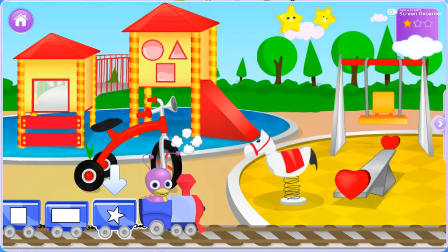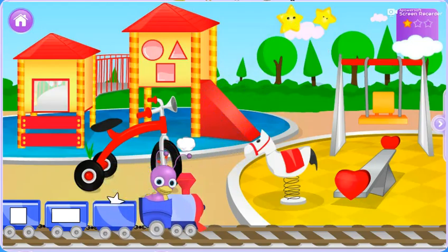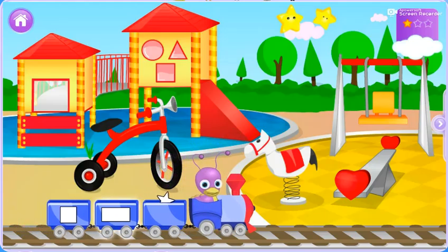A rectangle. Let's help a star onto the cart. Wow, a star! Now we'll help a rectangle onto the cart.